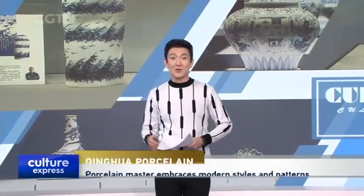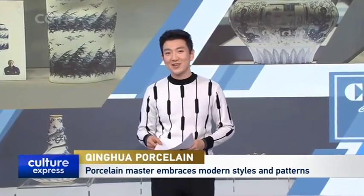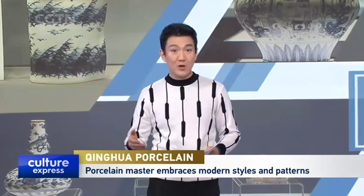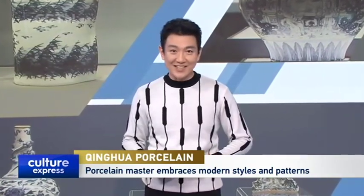Contemporary folk style Qinhua porcelain is center stage at Baoku Jiangxin Art Center in Shanghai. Made with traditional techniques, these porcelain works are known for their lively and unconstrained style. Zhang Kong takes us there.